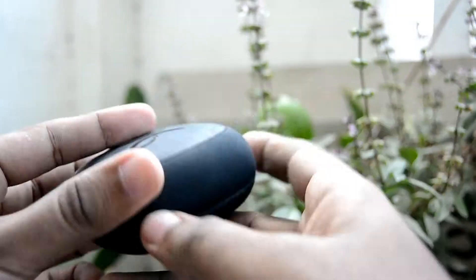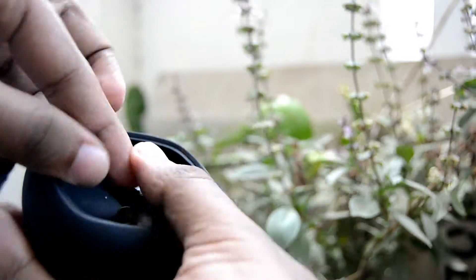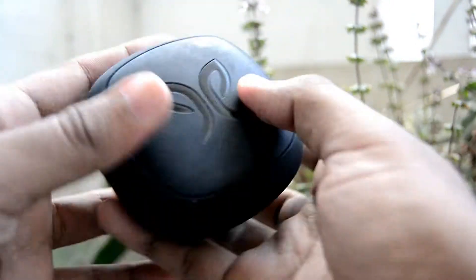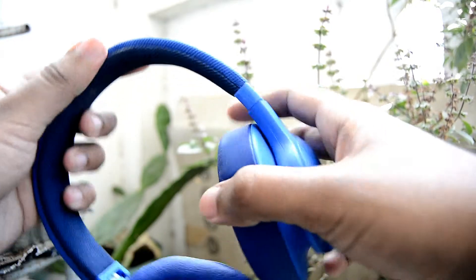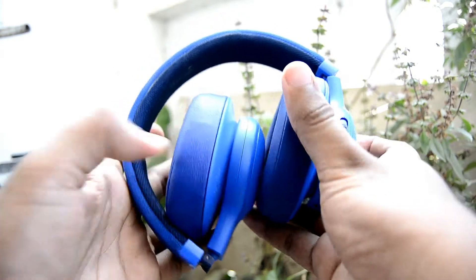The X2 comes with a small stylish carrying pouch which is really well built and it's easy to store and retrieve the earphones. Too bad for the E55BT — you don't get any carrying pouch, so you can just fold it and figure out where you will keep it safe.